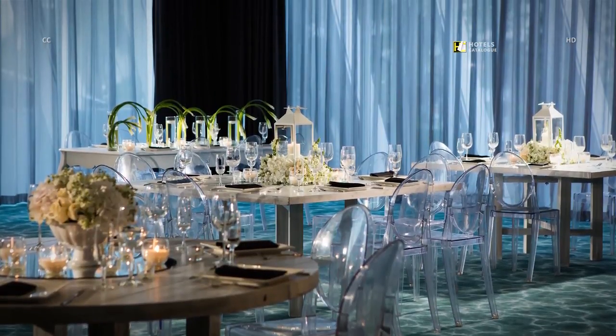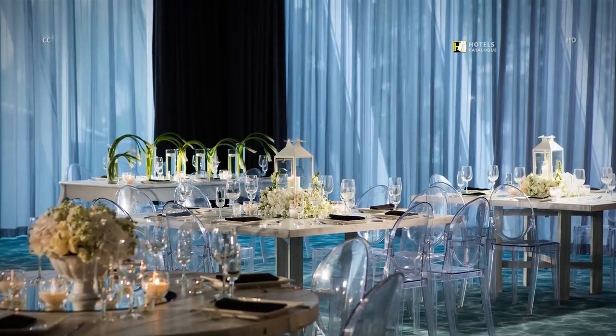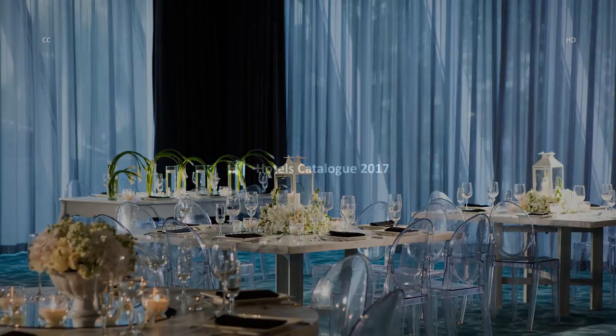Our hotel offers the ideal spaces for an unforgettable wedding in Guadalajara.